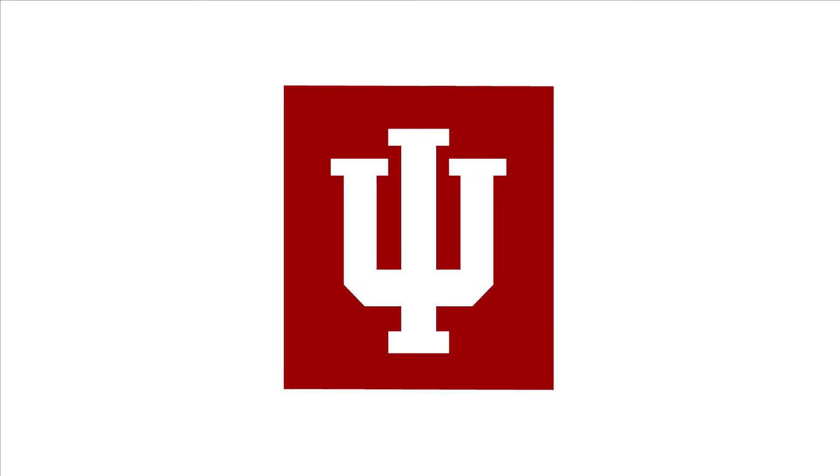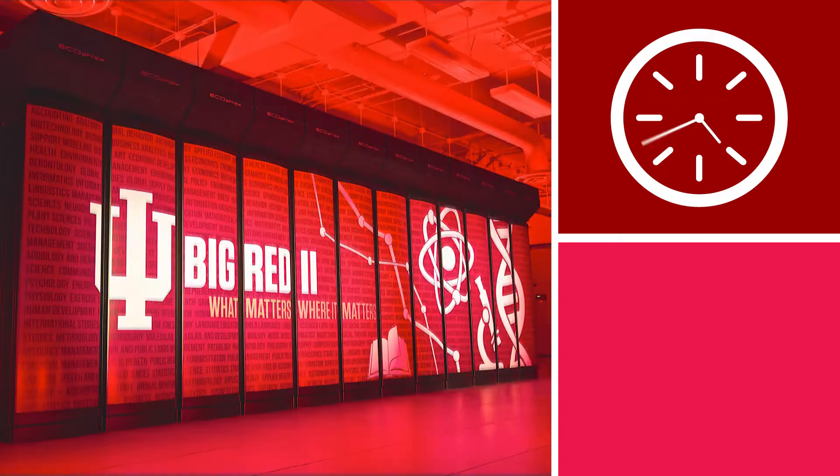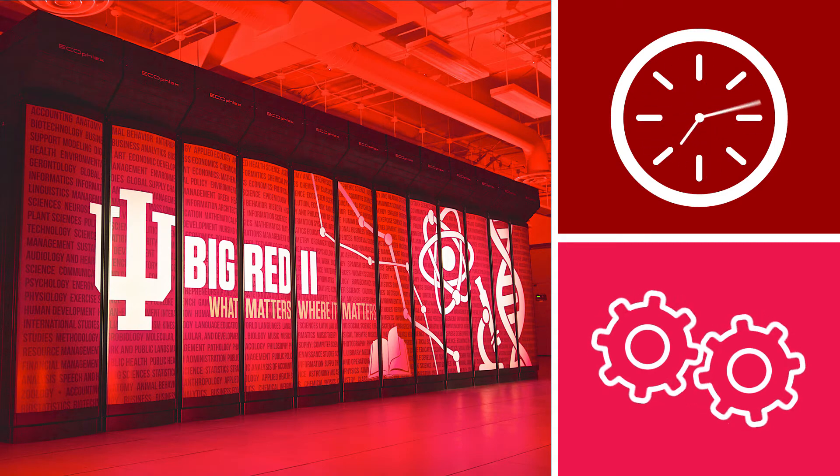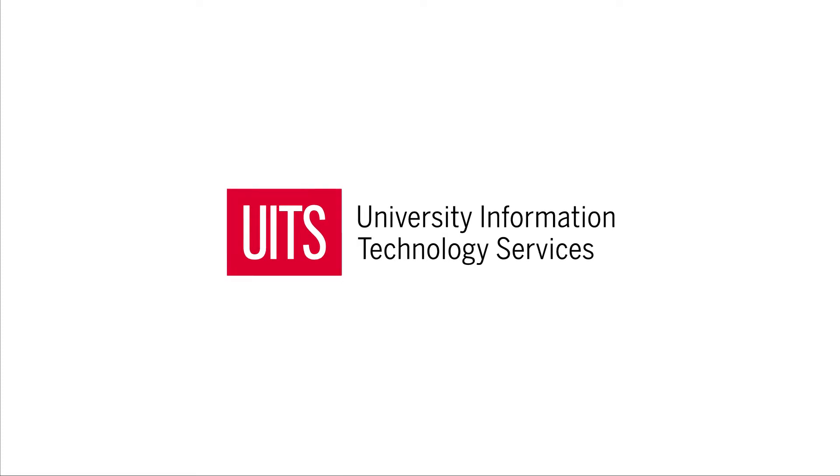Indiana University is home to some of the nation's best tech resources. From around-the-clock tech support to one of the world's top research supercomputers, we offer a broad range of tools and resources. Let's take a quick look at what's available to you.